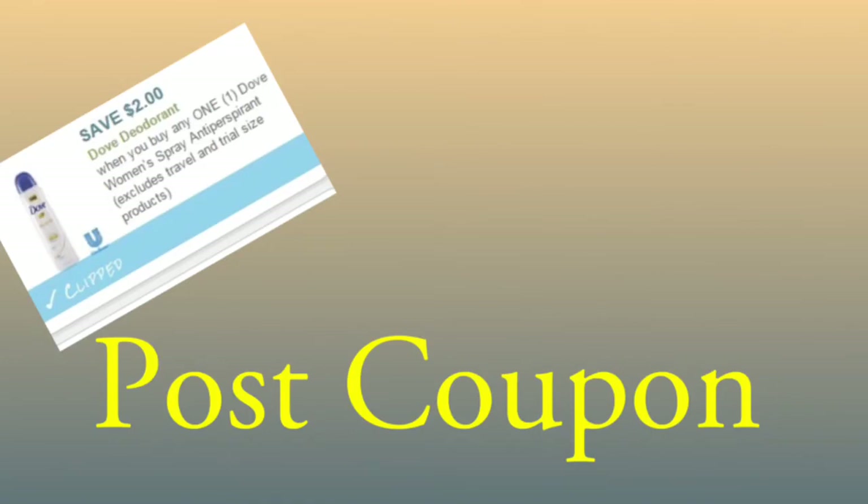You need to have proof of purchase — you need to show them the receipt so they can see that you didn't already use a coupon and that you did indeed purchase the product the coupon is for. Not all stores are going to do this; I would say the majority of them are not. However, Rite Aid is pretty awesome at doing this — they even have a post-coupon button on their register.